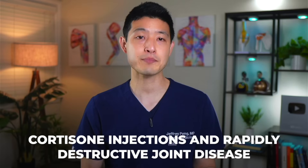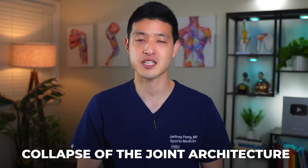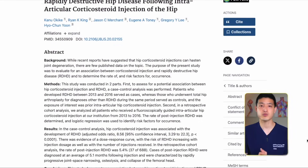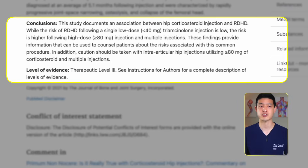To make matters worse, recent studies have unveiled a concerning association between cortisone injections and rapidly destructive joint disease. This is characterized by progressive joint space narrowing, osteolysis, and collapse of the joint architecture. This study found a dose-response association between intra-articular hip cortisone injections and rapidly destructive hip disease. Higher dose injections as well as multiple injections significantly increased the risk.